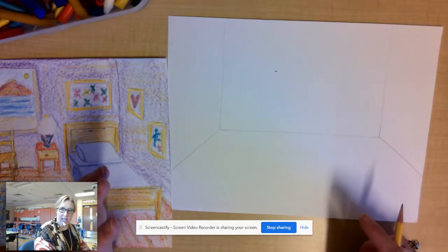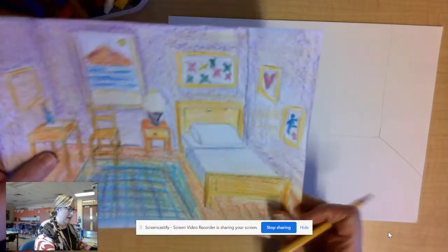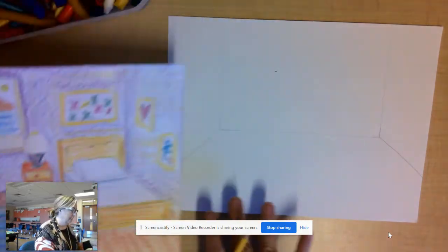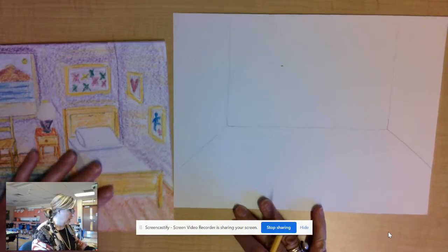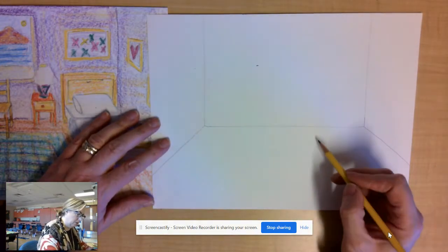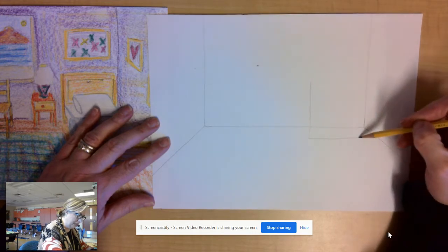Let's start adding some details to our room. We can add picture frames, a window, furniture - the furniture is probably going to be the hardest thing to draw, so let's start with that. When I drew this bedroom, I drew a bed using rectangles. I started off with the back of my bed, making sure it's underneath the line where my floor meets my wall, and just drew kind of a rectangle.